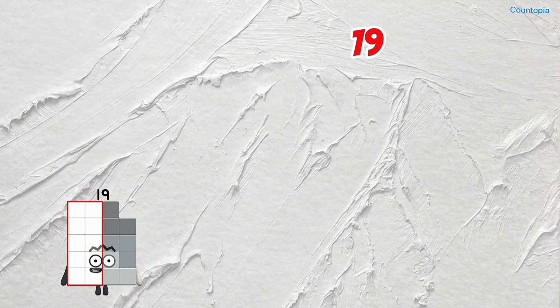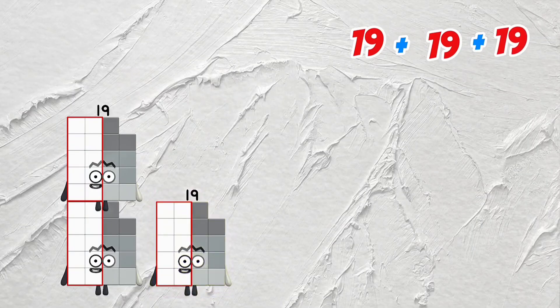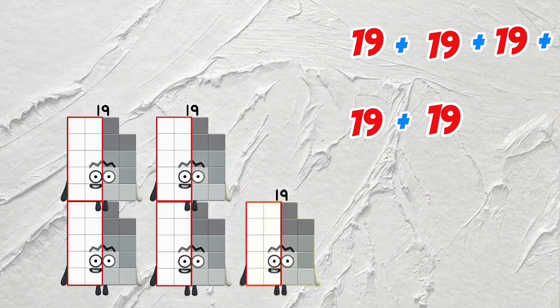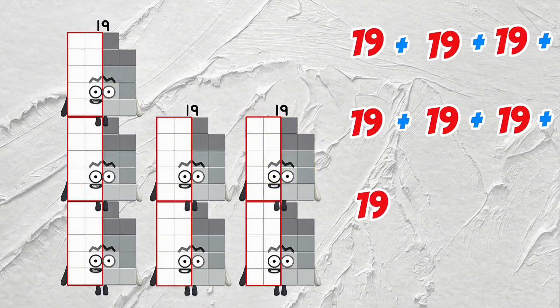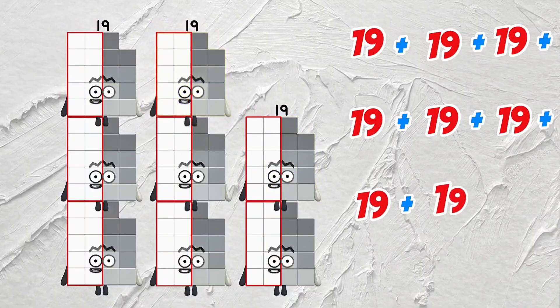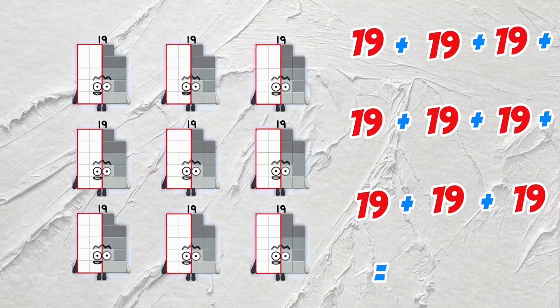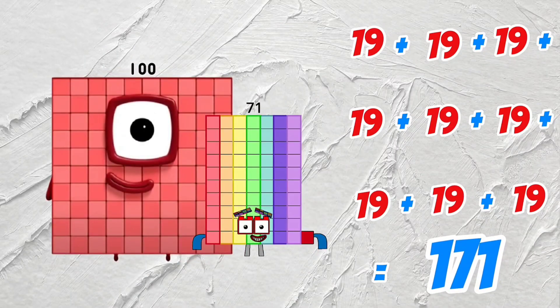19 plus 19 plus 19 plus 19 plus 19 plus 19 plus 19 plus 19 plus 19 is equals to 171.